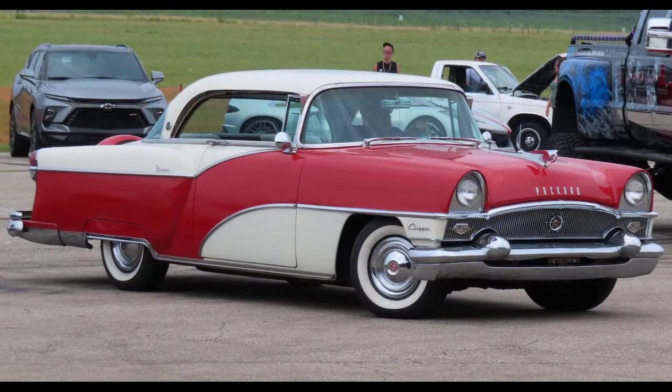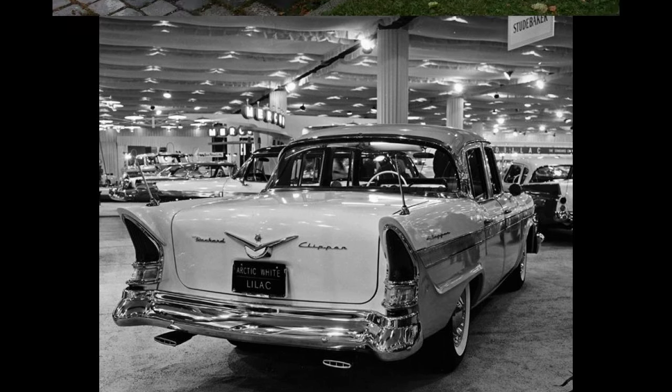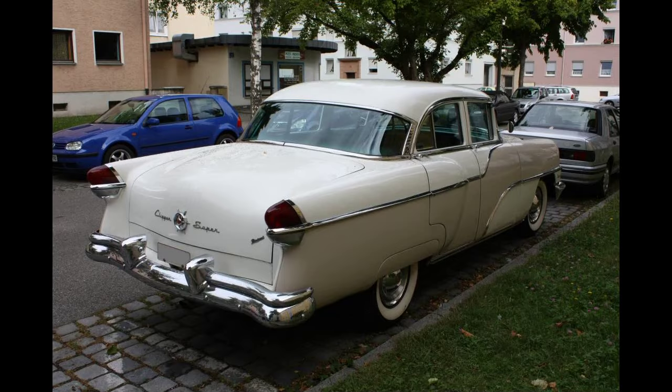By 1941, the year the Clipper debuted, the least expensive Cadillac was priced at $1,445. The lowest-priced Packard sold for only $927. Arguably, its conservative design philosophy had stood Packard well in the years leading up to the Clipper. The company was able to advertise, and sold quite a few Packards with, styling continuity from year to year. There was a family resemblance between a 1939 and a 1932.